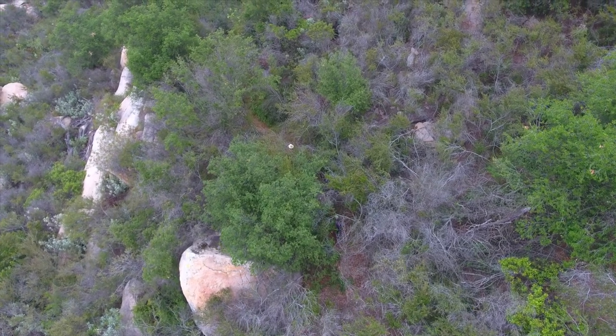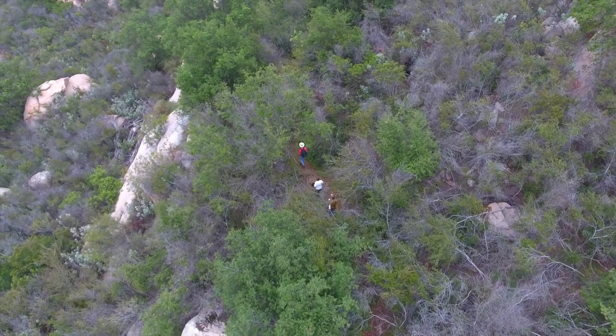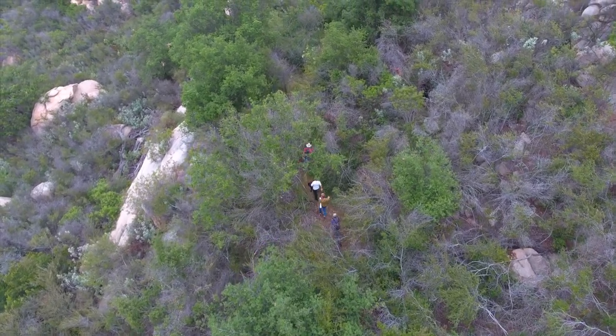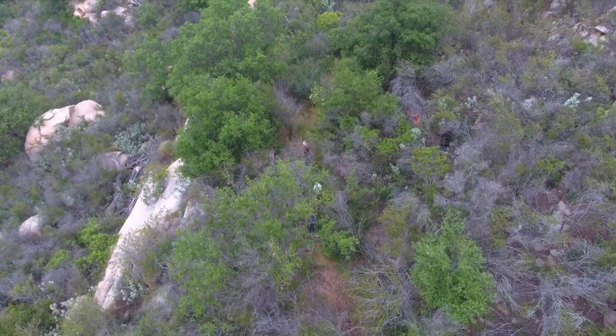Now that you know, go hit the trails and see what you find. And remember, you can always brush up on your tracking skills and play with a print cast by visiting the Elfin Forest's Interpretive Center.